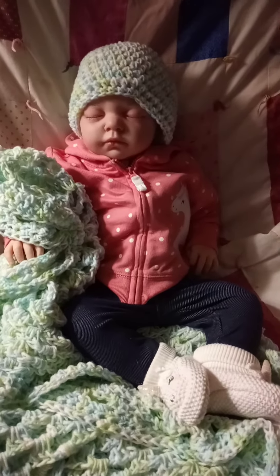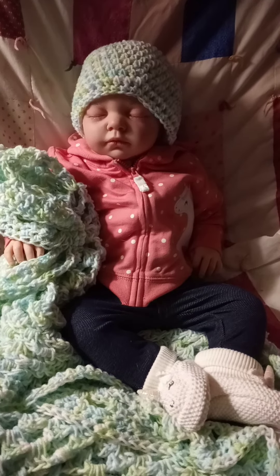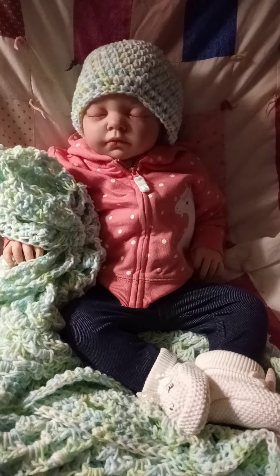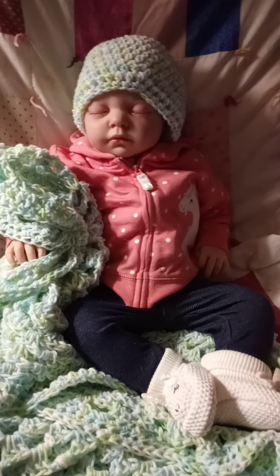Just keeping busy and enjoying my doll collection. I hope you're all having a wonderful day. Thank you so much for watching, and remember guys, you're never too old for dolls. Bye!